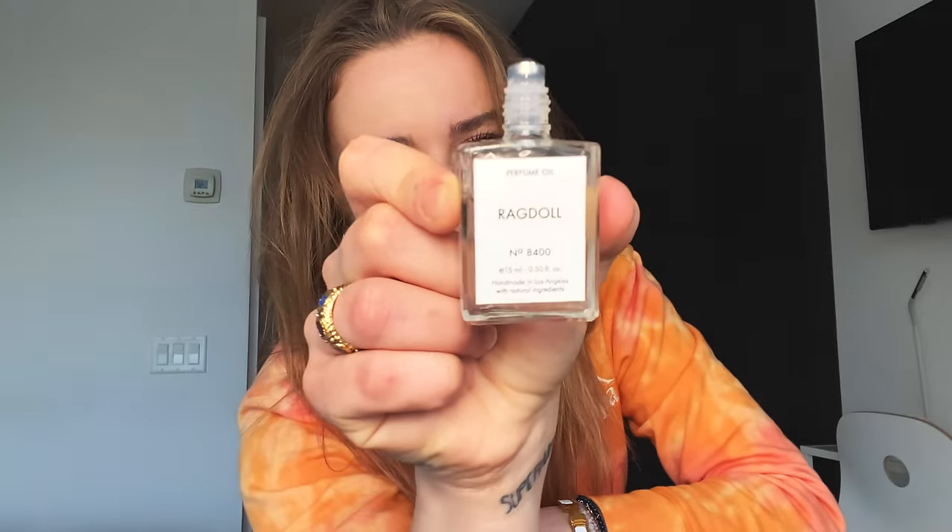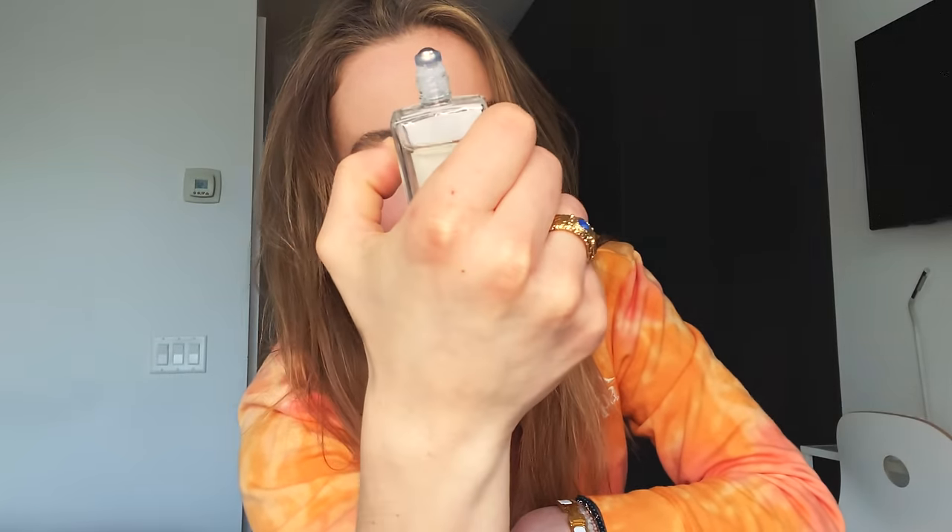Before I leave the house, I will use my favorite perfume. This is a brand from Los Angeles that I absolutely adore clothing-wise, but not many people know they created the best perfume on the planet. This is their signature scent — it's a perfume oil by Ragdoll, number 8400. I just rub this on my neck and on my hands. That is my favorite and signature scent, because Le Labo Santal 33 has got to go — everyone uses it and it's kind of annoying.